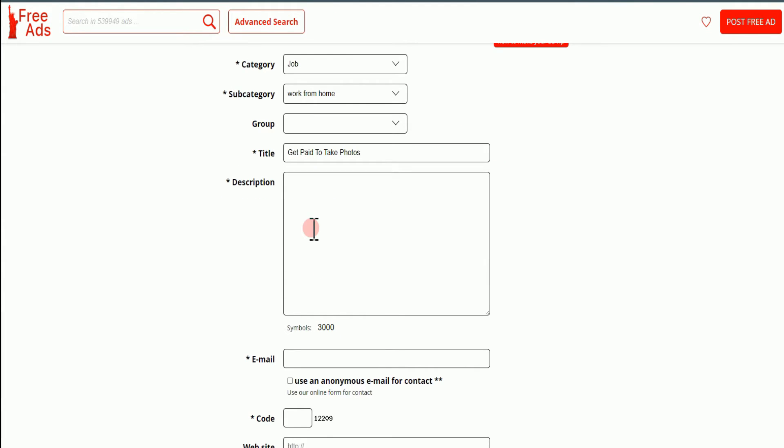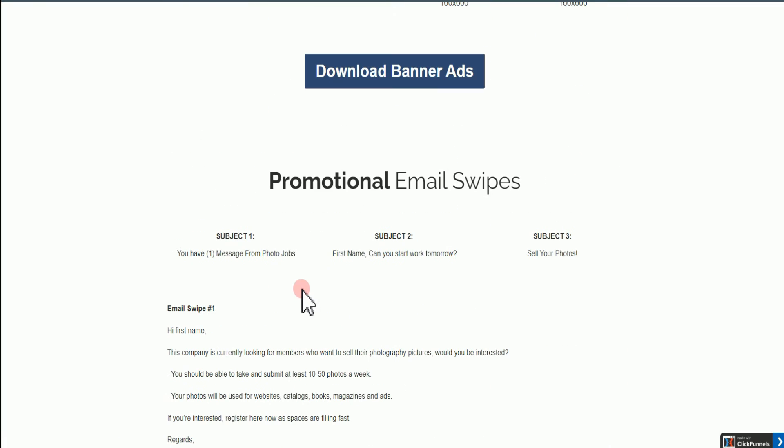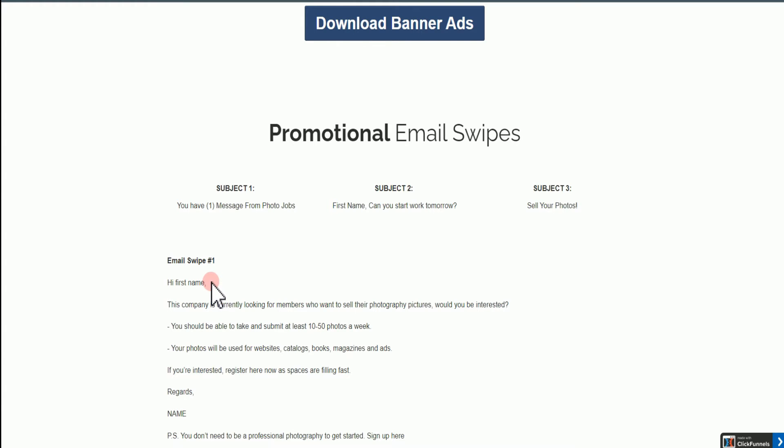Now on the description, this is where you're going to express what you're selling. You don't need to stress yourself too much — go over to the affiliate page of the particular offer, to the affiliate tools, and come over where it says Image Swipes. Go through all the image swipes that are available and choose the one that sounds good. The very first one sounds more genuine. It says: 'The company is currently looking for members who want to sell their pictures. Would you be interested? You should be able to take and submit at least 40 to 50 photos a week. Your photos will be used for websites, books, magazines, ads.' And it says 'Register here now as spots are filling fast.' Copy that text and come to your Google Docs and paste it there.